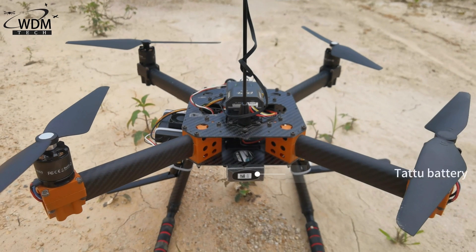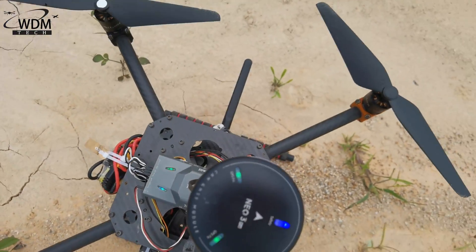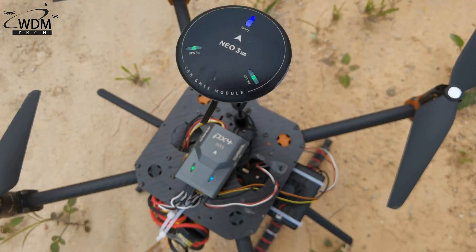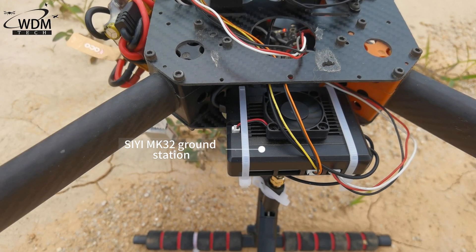The test will use a TATA battery, Heksun EDU 450 frame, Quavenio 3 Pro GPS, CN7 flight controller, and CMK32 ground station.